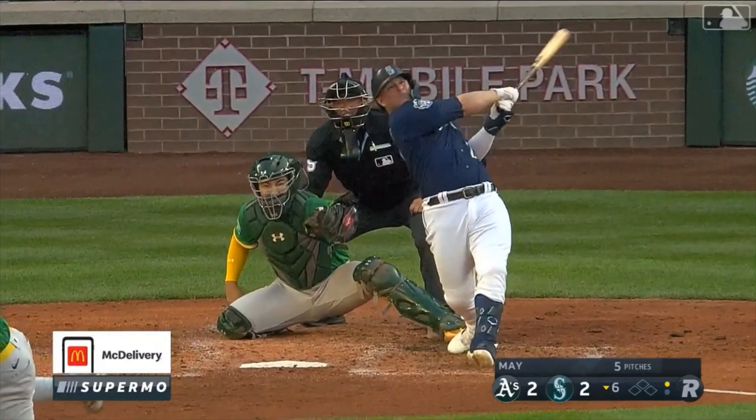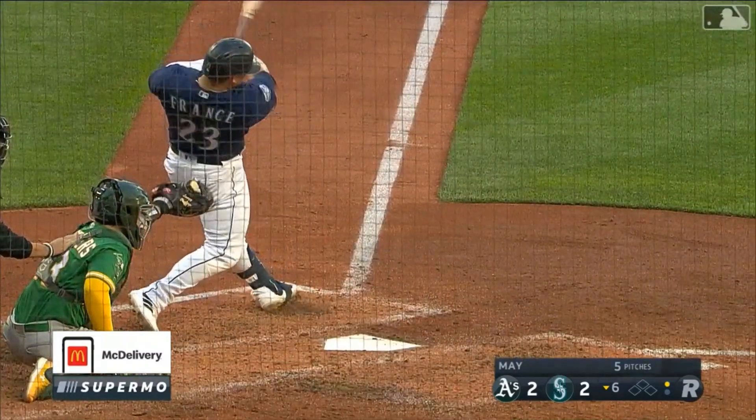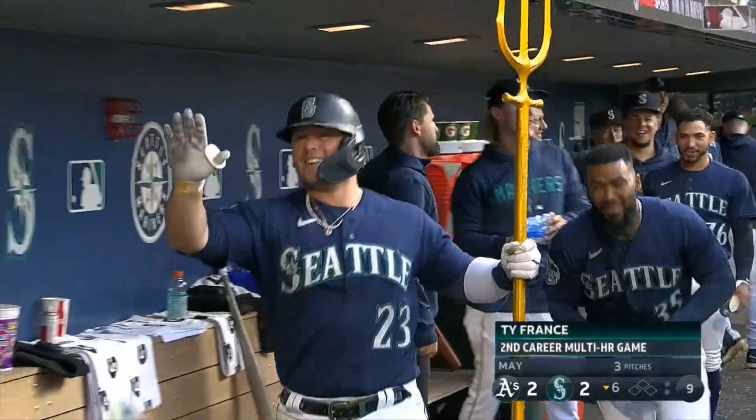His adjustability is his strength. His bat just stays in the zone a really long time. His lower body is what keeps him so efficient.